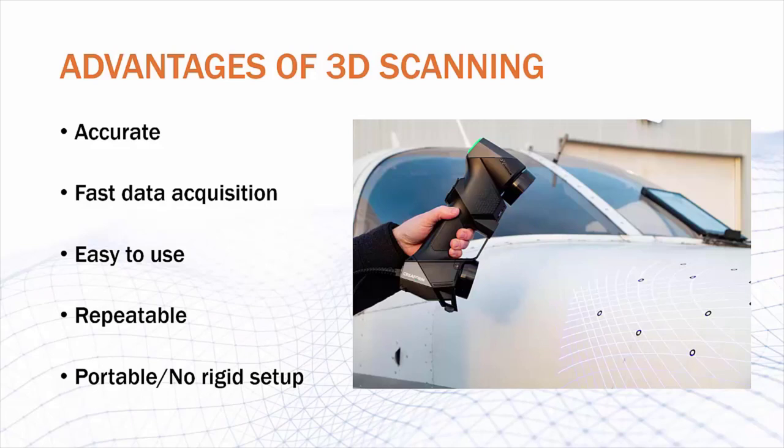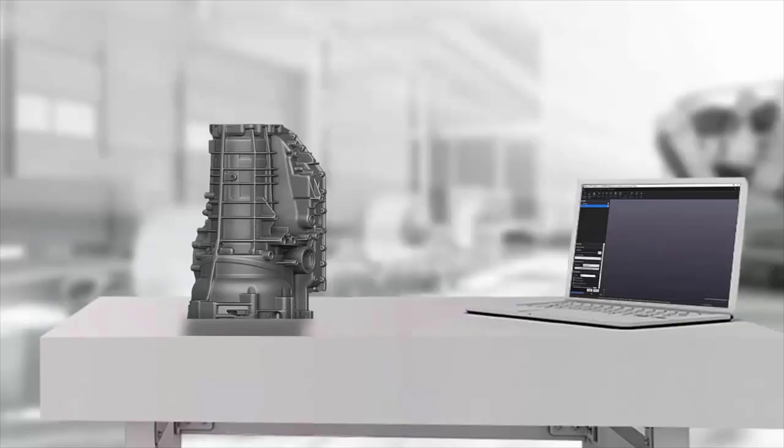And last but not least, Creaform scanners are portable. All you need is your scanner, a laptop, and power for the scanner, and you're set. No need for a lab with a calibrated work table and rigid setup — you can take the scanner to the part on the factory floor, outside, or even to the machine and scan it while it's still in the machine's vise. We even have portable battery packs for remote scanning if that's something you're interested in.